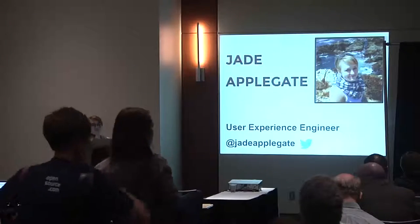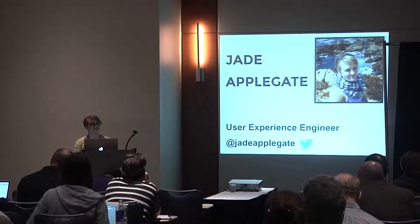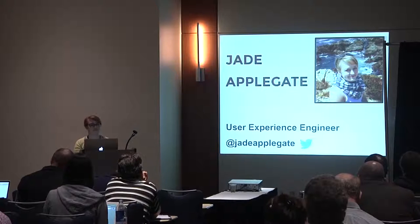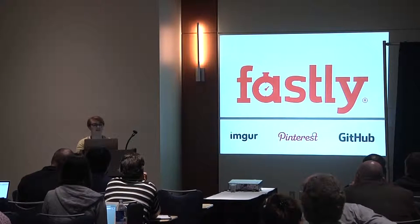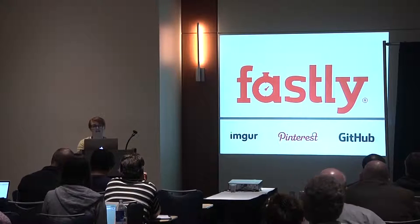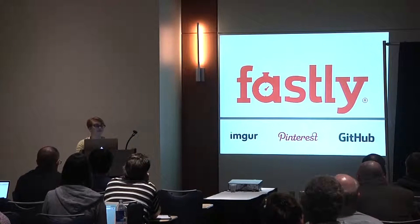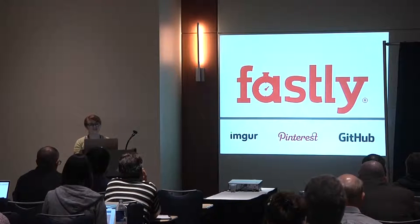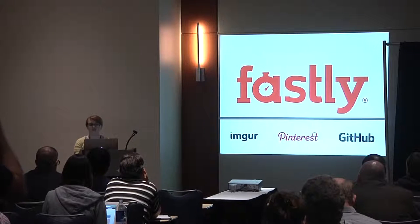I'm Jade Applegate and I'm a user experience engineer. This is my first time to Raleigh and I live in the San Francisco Bay Area. You can tweet at me at Jade Applegate. I work for a company called Fastly where I am an engineer on the UX team. Fastly is a real-time content delivery network serving dynamic and static content for companies like Pinterest, Imgur, GitHub, and many others. We have four offices in San Francisco, New York, London, and Tokyo.